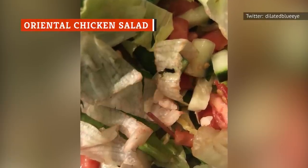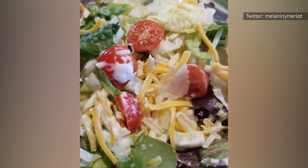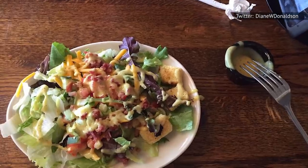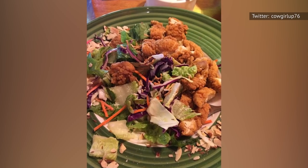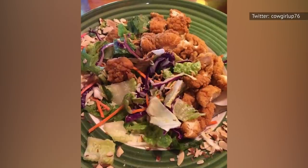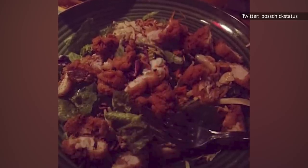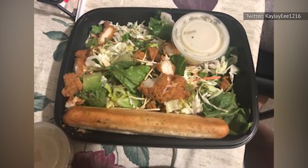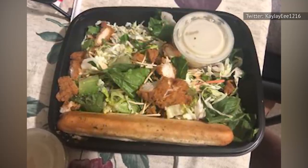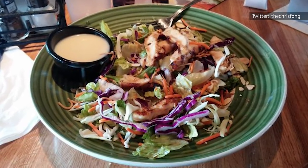Despite all these health warnings, the good news is that there are a number of perfectly healthy salads you can get at Applebee's — salads that are low in calories, low in fat, and moderate in sodium. The bad news is that these are all merely different takes on the house side salad, like the house salad with honey balsamic dressing or the house salad with fat-free Italian dressing. If you want to go bigger and order one of the entree salads, don't kid yourself into thinking you're making a healthy choice. Fully half of the main course salads on Applebee's menu have more than 1,000 calories, and several have more than 1,500 calories, including the Oriental chicken at 1,560 calories. In all but two of Applebee's entree salads, more than half of the calories come from fat.